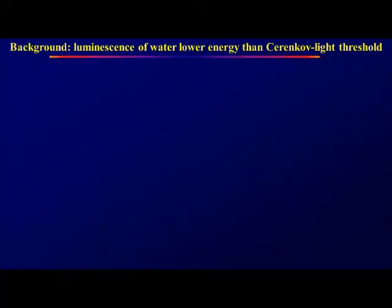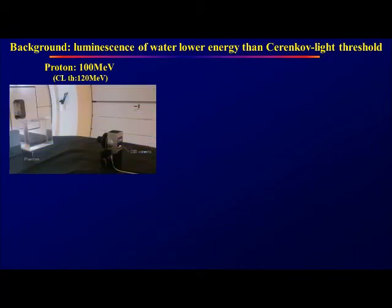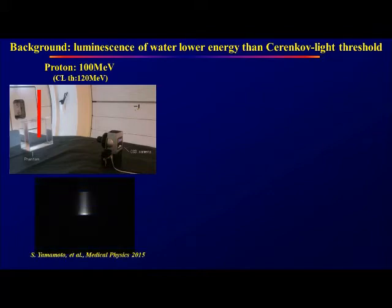Background. We recently discovered a luminescence below the Cherenkov threshold. With a proton of 100 MeV, this is lower than the Cherenkov threshold. Protons irradiate a water phantom and a CCD camera images the luminescence. We can successfully image a clear distribution of luminescence using a CCD camera.